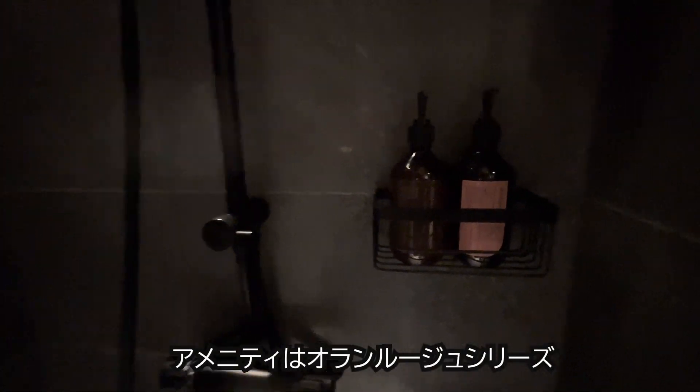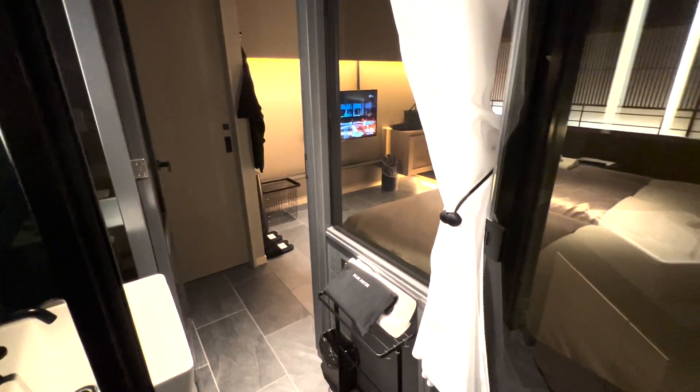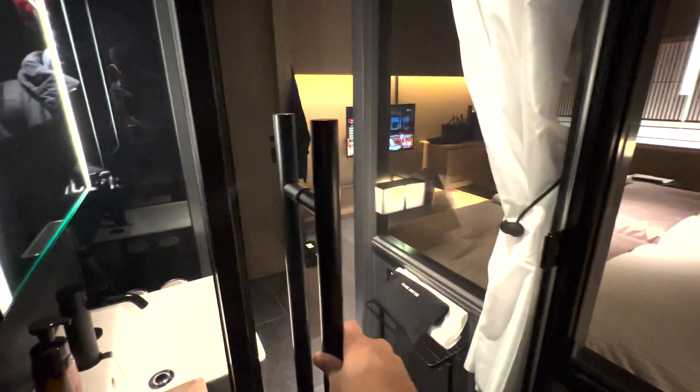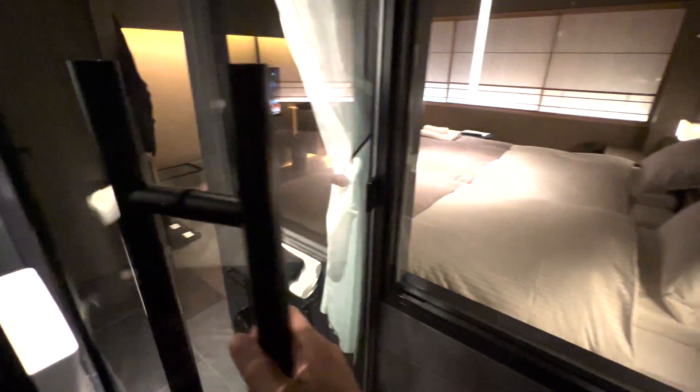こちらメインシャワーとハンドシャワーがあっていい感じですね。アメニティもあります。素敵な空間となっていますよ。シャワーブースの中に入ってみると結構狭いですが、レイシャワーを浴びると部屋がこうやって見えて、カーテンで閉められるといった感じですね。